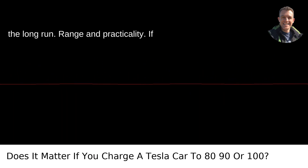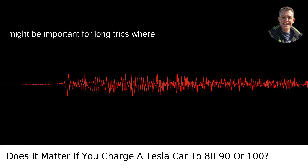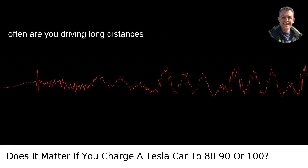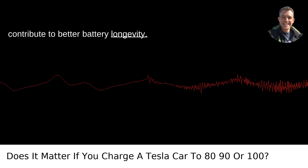Range and practicality: if you charge to 100%, you obviously get the maximum range out of your Tesla. This might be important for long trips where you need every mile you can get. But how often are you driving long distances daily? For most daily commutes, 80 to 90% will give you plenty of range and contribute to better battery longevity.